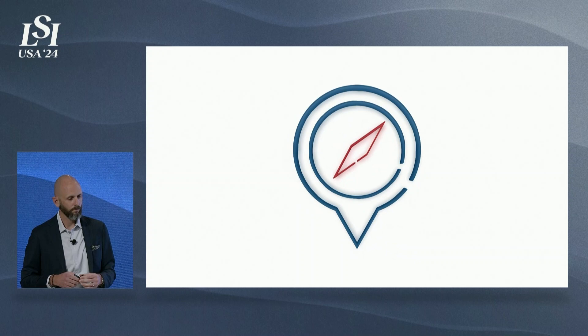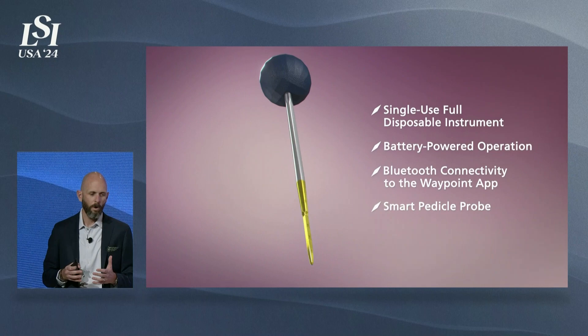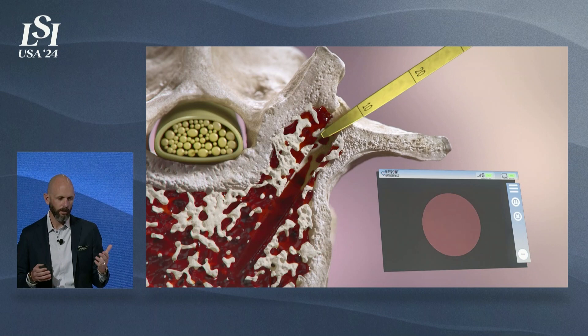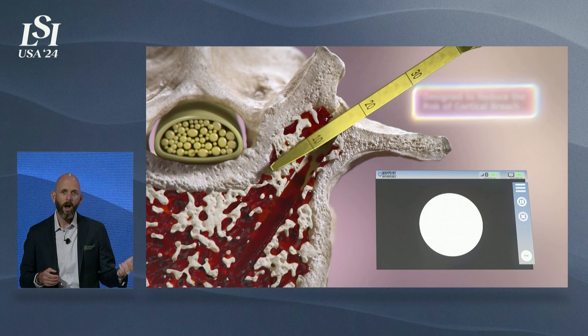I'm going to play a brief animation and show you how clinically Waypoint works in the operating room. Waypoint looks, feels, and acts like a standard bone-all gear shift. That was really important from a design standpoint because we wanted to limit the amount of adoption required to use this product. We're simply enhancing the surgeon's senses by opening up their ability to see where they're going. It's a battery-powered device that lasts up to eight hours — plenty of time to do all the levels that you need. As the device starts to approach cortex, the feedback on the screen shows shades of pink and then ultimately white prior to breach happening, so we're preventing breach.